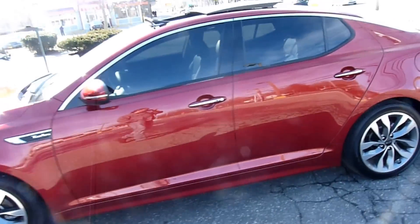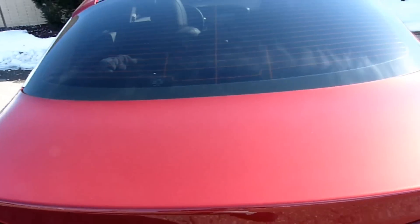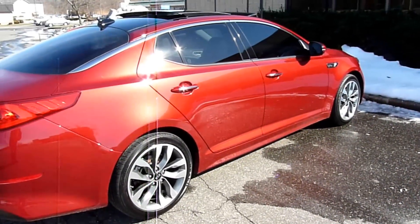These are the 18-inch wheels. There are 19-inch wheels available on the Limited model, but then it starts to get way too expensive. The car is definitely good looking — beautiful paint, especially when it's new and shiny.